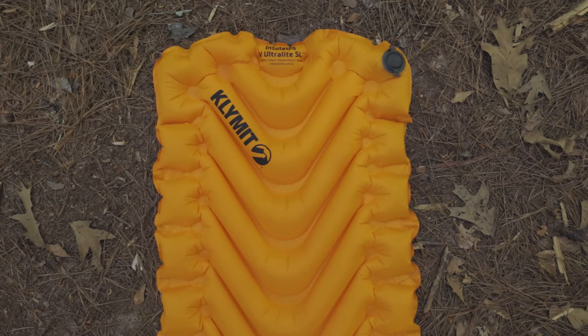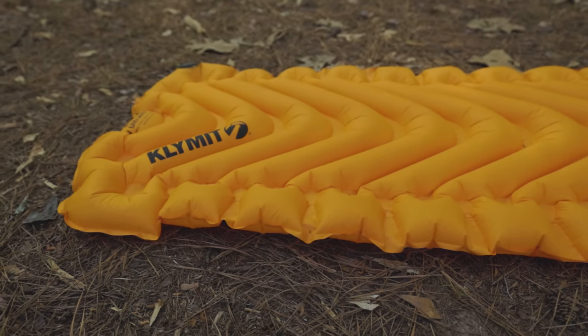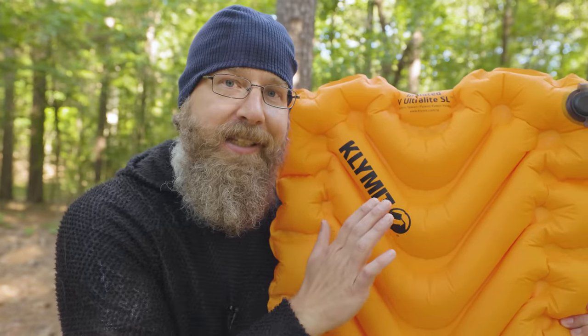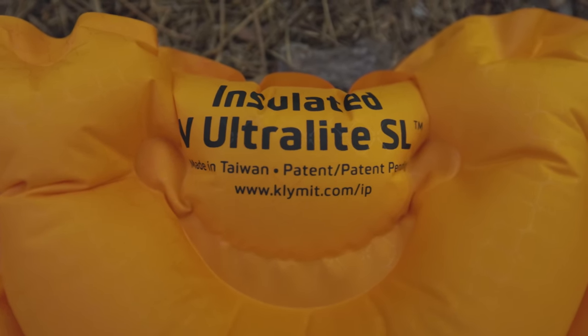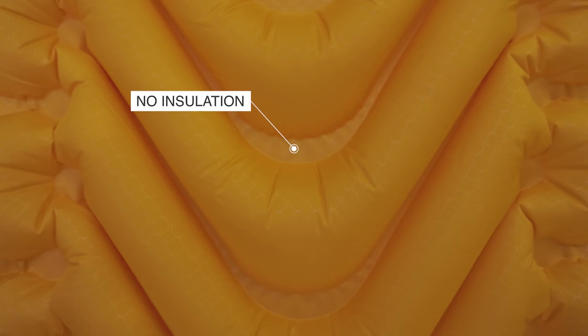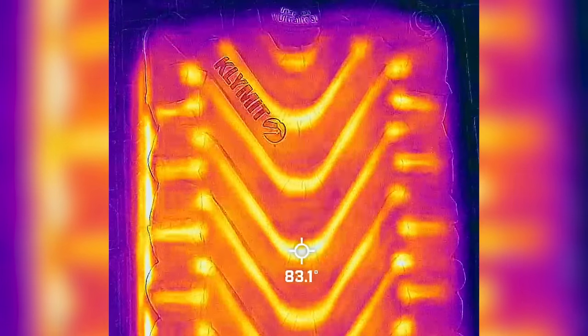Going from lowest to highest score, we're starting with the Klymit Insulated Static V. Klymit pads are some of the most affordable available today, with this one of their warmest pads coming in at just $100. They have decent thickness and comfort for their patented V design, with deep valleys that help relieve pressure points. The biggest problem is the insulation running through the baffles adds weight — it's the second heaviest pad at one pound eight ounces. This area has no insulation, allowing cold from the ground to seep through, giving it an ASTM certified R-value of just 1.9. You really shouldn't take it any time other than summer, which makes you wonder why carry all that extra insulation.